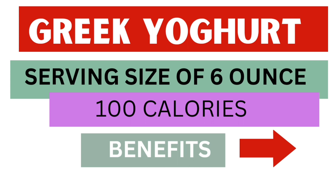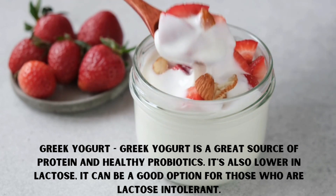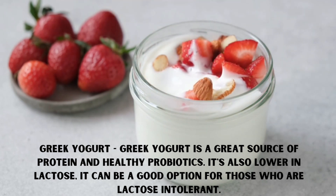Next is Greek yogurt. Greek yogurt is a great source of protein and healthy probiotics. It's also lower in lactose, so it can be a good option for those who are lactose intolerant.